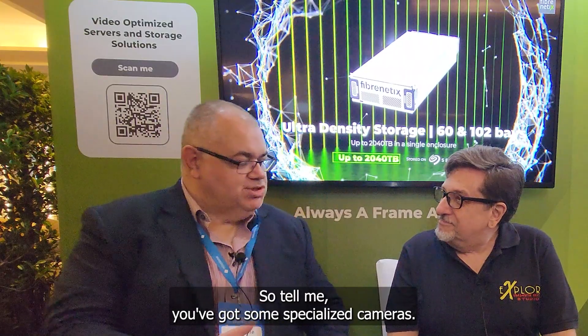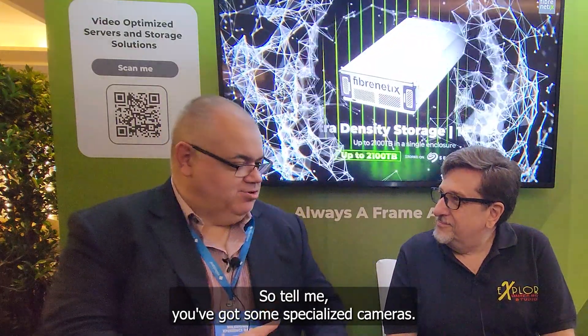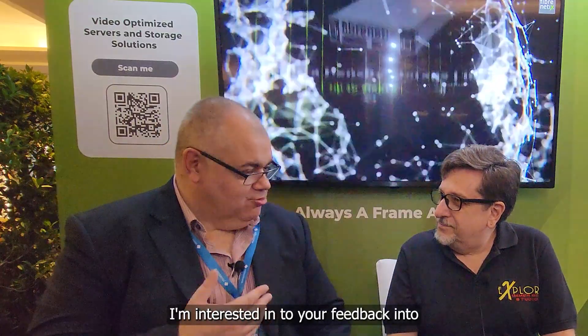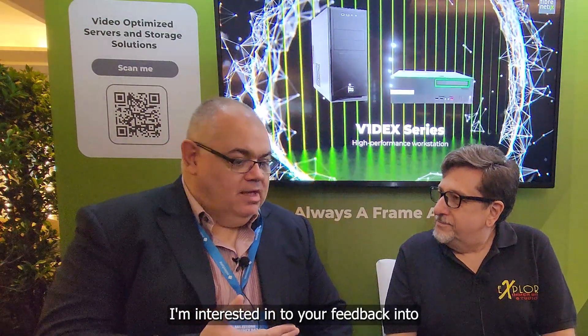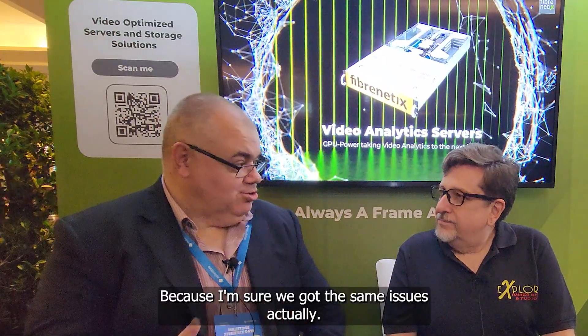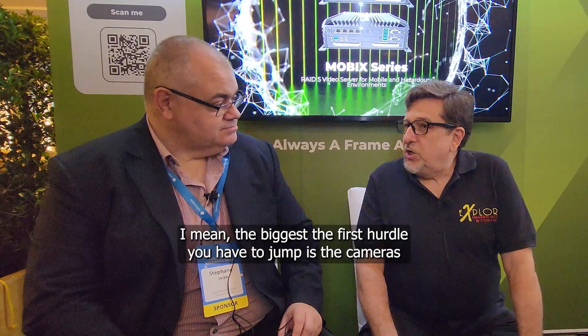So tell me — you work with specialized cameras. As a hardware vendor, I'm interested in your feedback on what capacity storage you need and where your bottlenecks are, because I'm sure we have the same issues. Oh absolutely, absolutely.